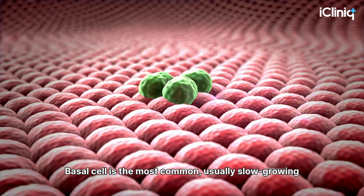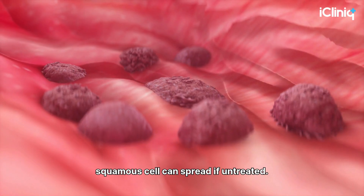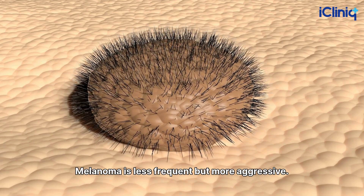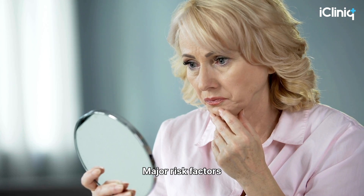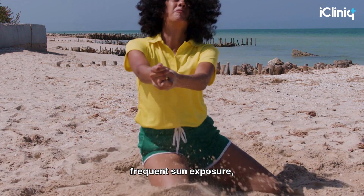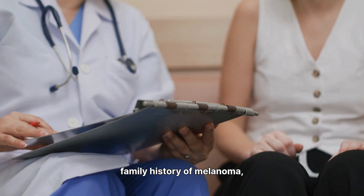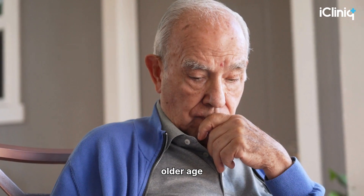Basal cell is the most common and usually slow-growing. Squamous cell can spread if untreated. Melanoma is less frequent but more aggressive. Major risk factors include fair skin, frequent sun exposure, history of sunburns, use of tanning beds, family history of melanoma, and older age.